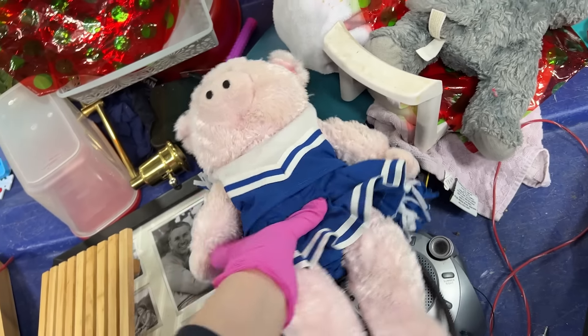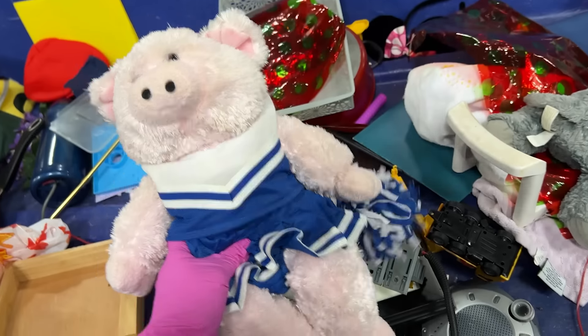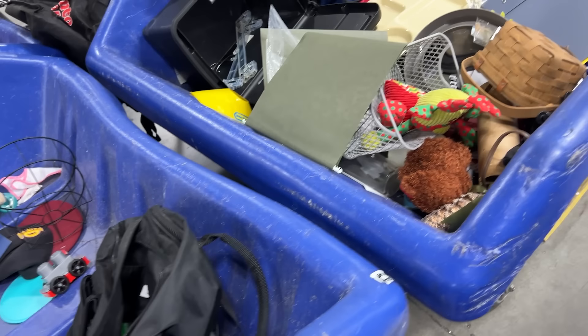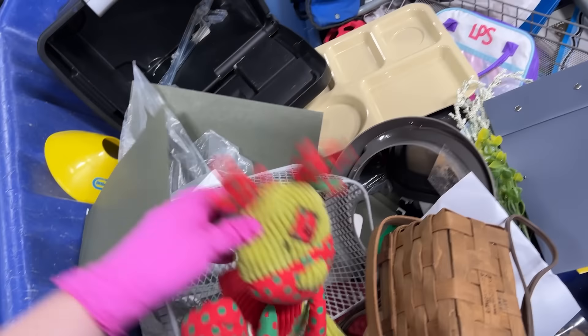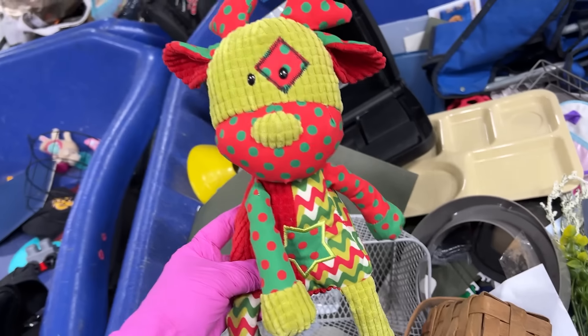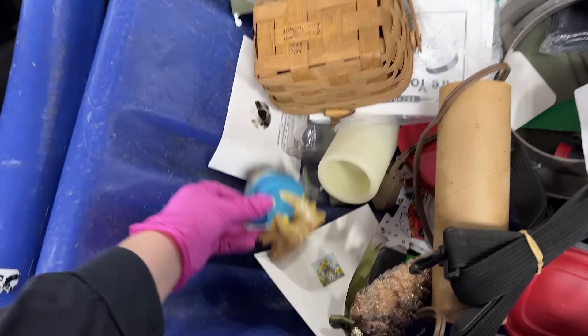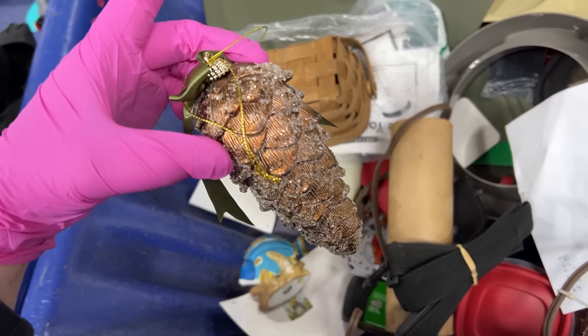Oh, look at this pig — a cheerleading pig! Mickey ears. An elephant. What's this? A holiday extravaganza. Little turtle. Pine cone. Ornament.